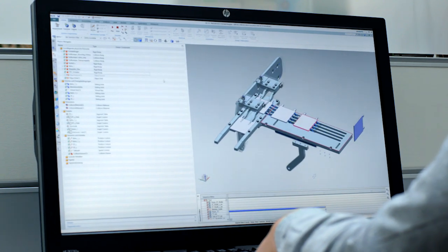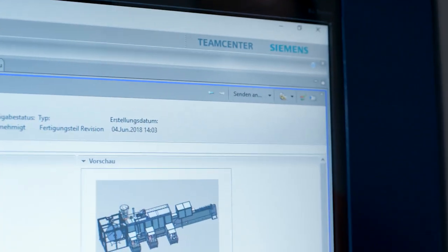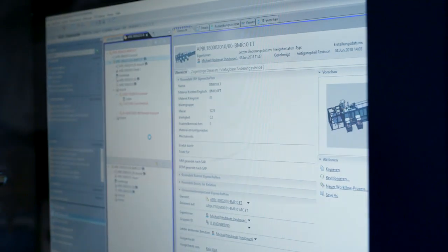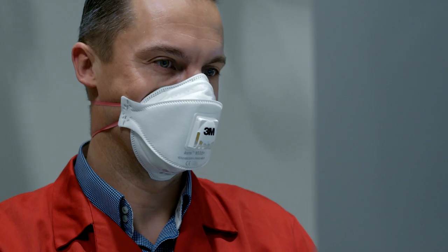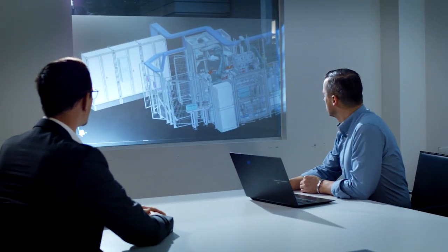Siemens NX is a very comprehensive and powerful tool. Its best feature is the connection with TeamCenter, which means that downstream departments can also work well with it. We have machines that operate incredibly fast. In order to increase their operating speeds, it isn't only mechanical alterations that are required, but also technical automation adaptations.